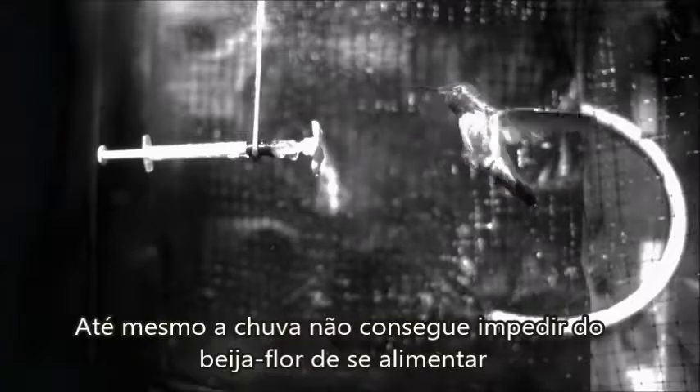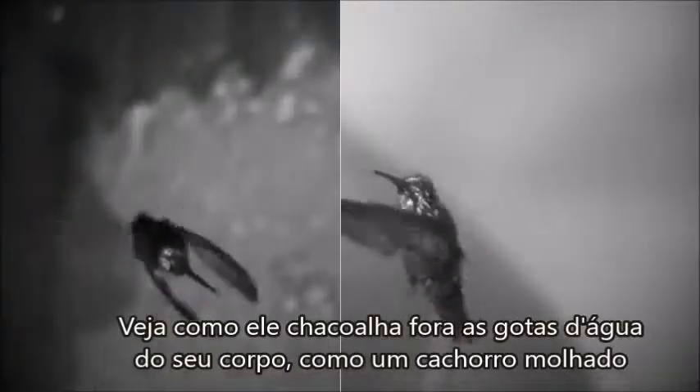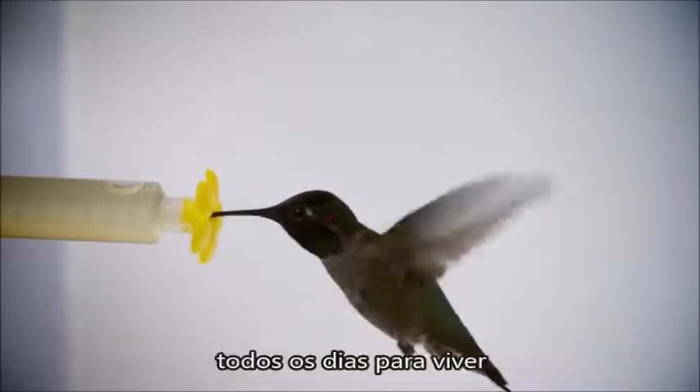Even rain can't stop the hummingbird from feeding. See how it shakes off drops of water from its body like a wet dog? The birds can't afford not to eat. They have to consume their weight in nectar every day to survive.